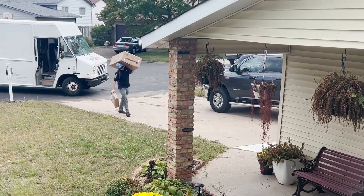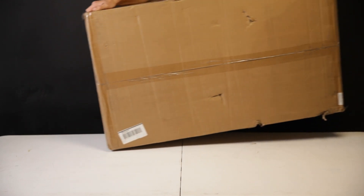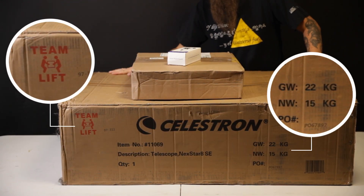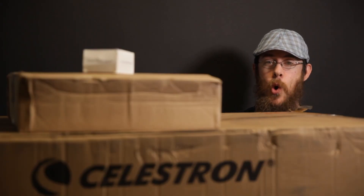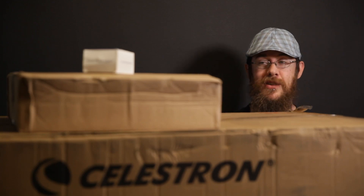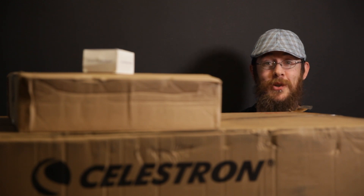Oh my god! What's up, squares? I just paid off my school loans. So to help with the transition of not having two mortgages to pay every month, I bought a telescope.